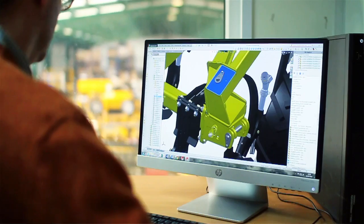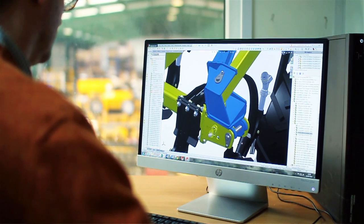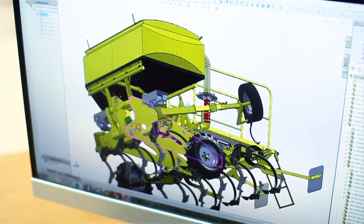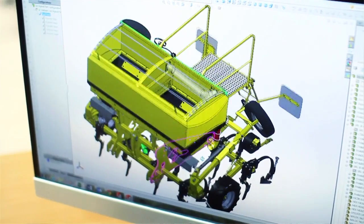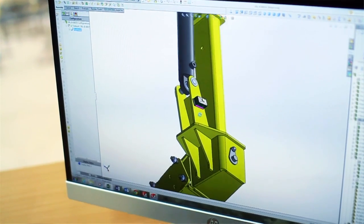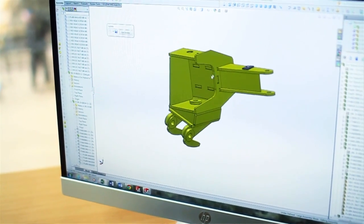SolidWorks helps us overcome these challenges. We all come from a farming background so we have a good feel for machinery before we start. Being able to see the machine on a screen in 3D gives us a very good feeling for what the machine will be like before it's even made, and we do use simulation on a basic level as well to try and overcome problems we may have in the future.